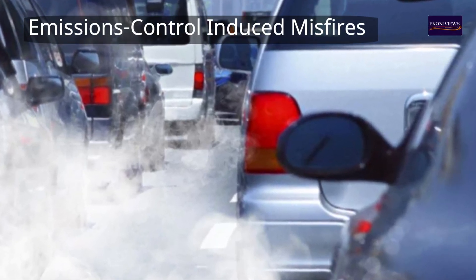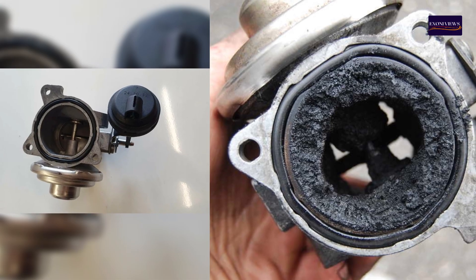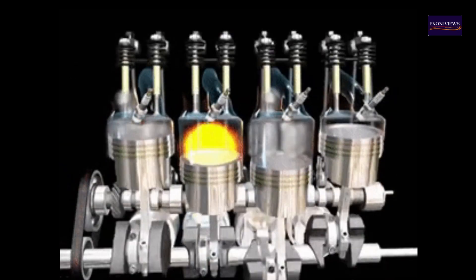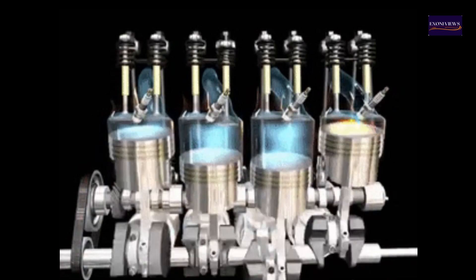6. Emissions control-induced misfires. Faulty emissions control devices, like a stuck EGR valve, can cause misfires by allowing excess exhaust gases to enter the engine's intake. This reduces oxygen levels, impairing combustion and causing random misfires.